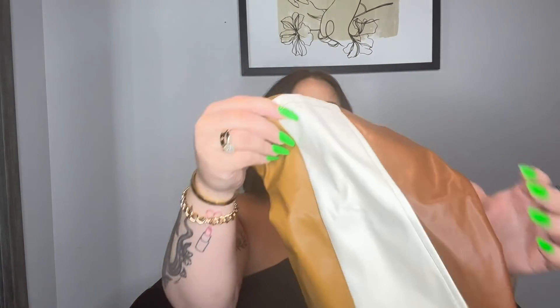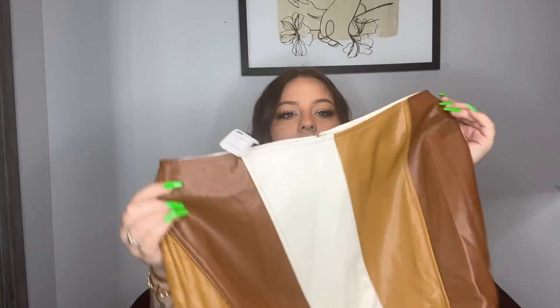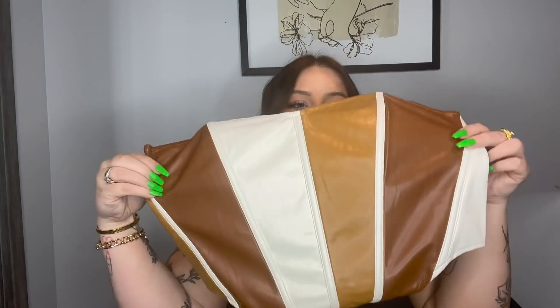So this set — I'm pumped about this as well. This is another faux leather sexy moment. Look at this skirt, the colors are everything — these are my favorite colors. Fashion Nova literally made this for me.